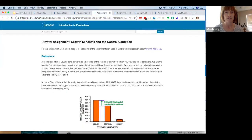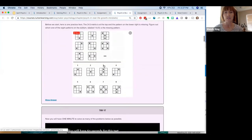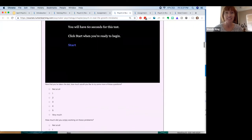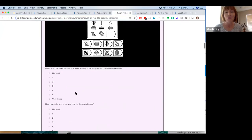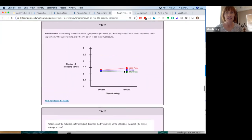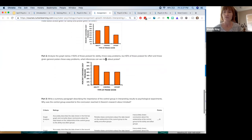The growth mindset Psych in Real Life example has students take a look at the actual IQ questions that third or fourth graders were given when Carol Dweck conducted her study. Students try to find the missing pattern in a challenging test, then reflect: Was it hard? Do I want to do more? This mirrors what Carol Dweck assigned. Students also get to manipulate data, play with graphs, and see what happens when students are praised for effort versus ability. There's an assignment to build off that as well.